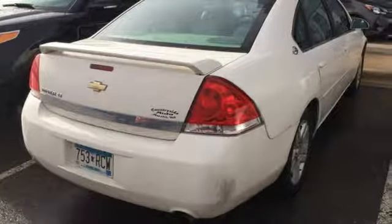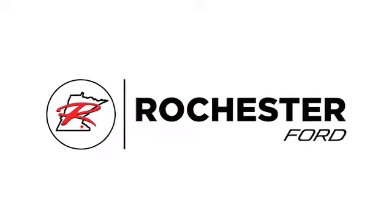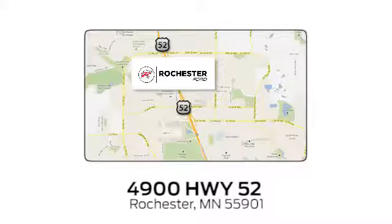Stop in today and see it for yourself. Experience the difference at Rochester Ford. We're conveniently located between 41st Street and 55th Street Northwest on Highway 52 in Rochester, Minnesota.